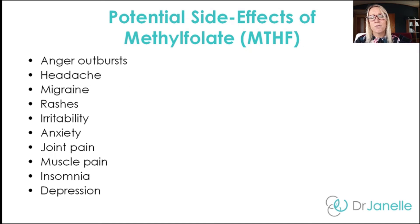There are potential side effects with methylfolate. Symptoms include anger outbursts, headache, migraine, rashes, irritability, anxiety, joint pain, muscle pain, insomnia, and depression. Some of you may be taking methylfolate to treat depression or migraine — but what you're looking for is any new symptoms. So if you've never had migraines before and you start getting them after starting methylfolate, that's potentially a side effect. Look for any new symptoms after you've started the methylfolate.